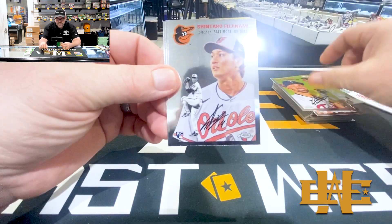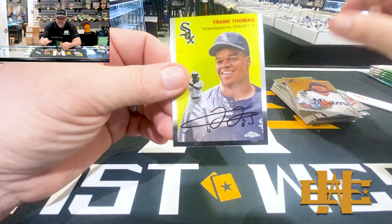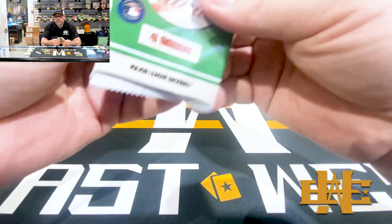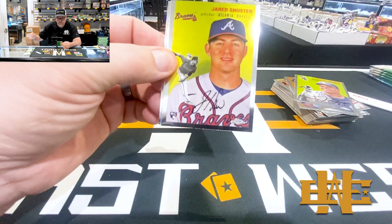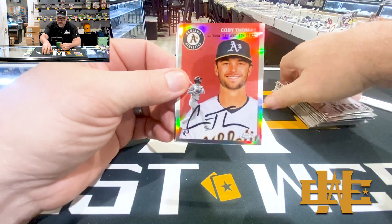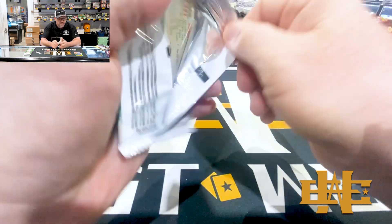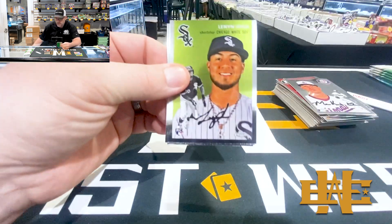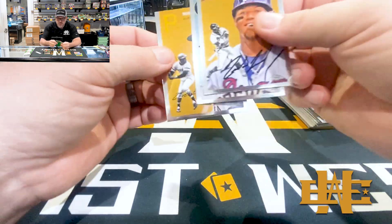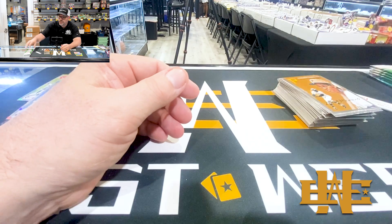Julian, Fujinami - a lot of rookies. Josh Bell and the Big Hurt. Cory Seager, Urshela. Refractor of Cody Thomas and McKenzie Gore. Lenin Sosa. Acuna, Jesse Winker, and Roberto Clemente.